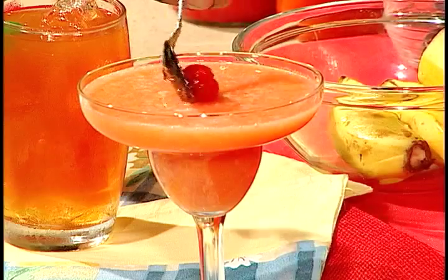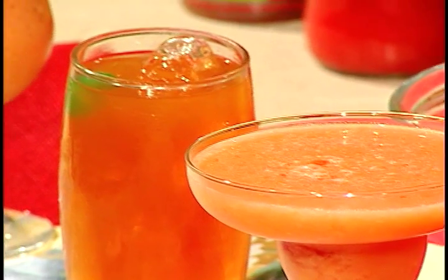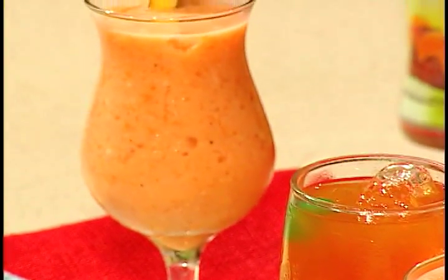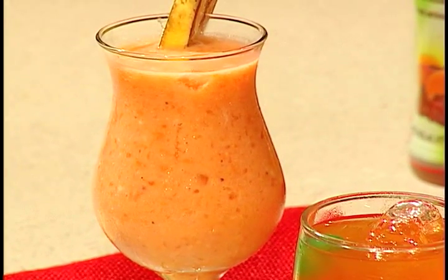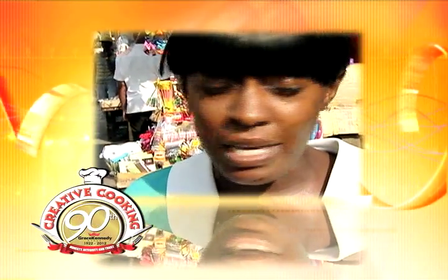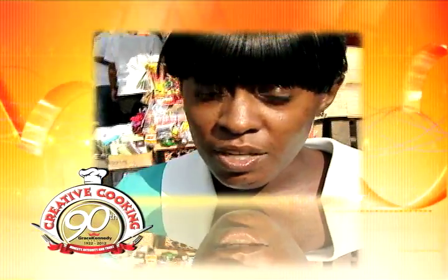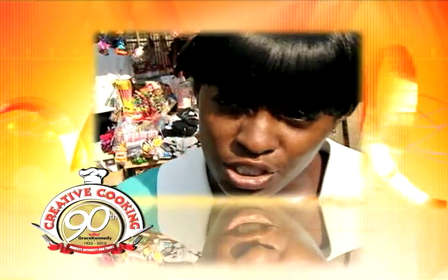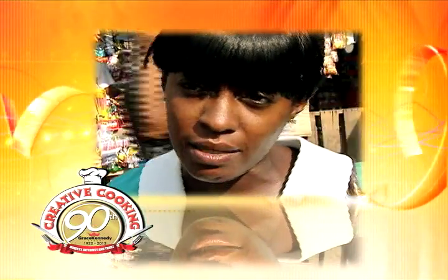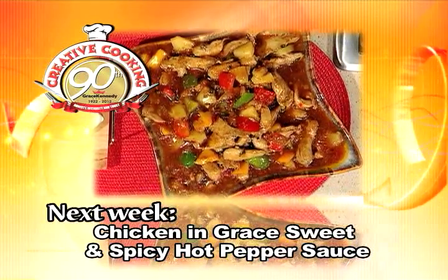And we garnish with a cherry. Excellent, Clive — on behalf of the team at Grace Kitchens, we want to thank you for coming and sharing these creative mixes with us. We want to wish you all the best as you soar. Grace Tropical Rhythms — any flavor can be used on chicken and fish to make gravy; when it sizzles down and melts on it, trust me, it tastes real good. The pineapple and ginger is good too, and the fruit punch is also good on the meat. Join us on Smile Jamaica next Monday morning at 7:35 for Creative Cooking, the Grace Kennedy 90th Anniversary Series. Don't miss it.